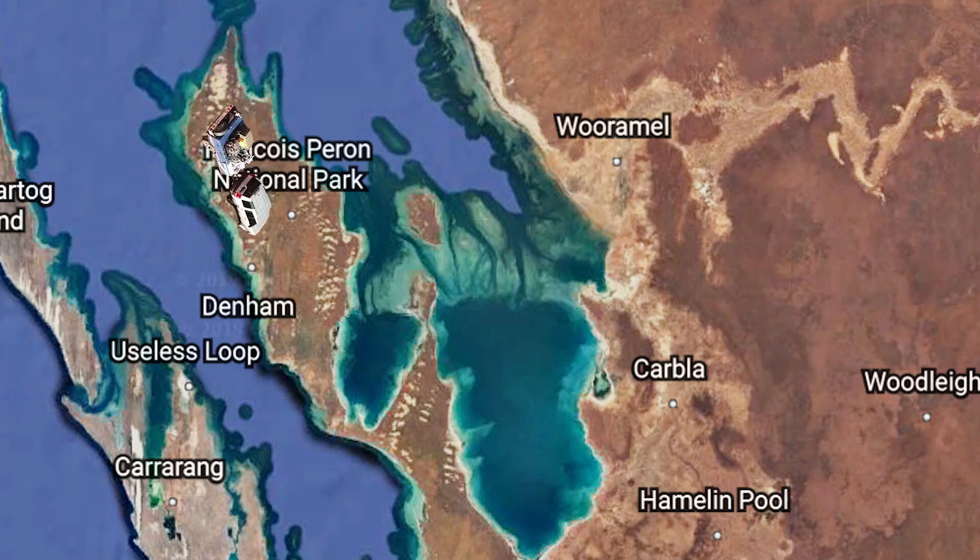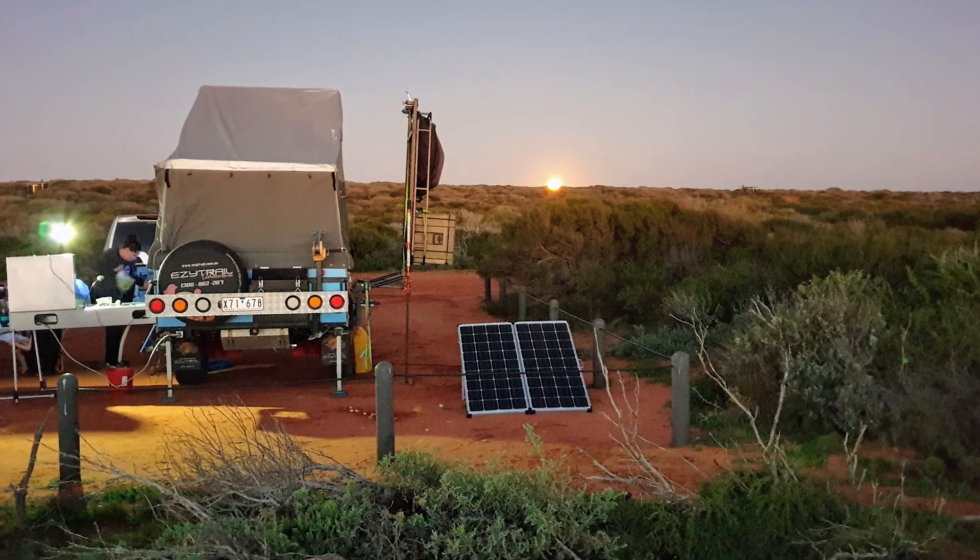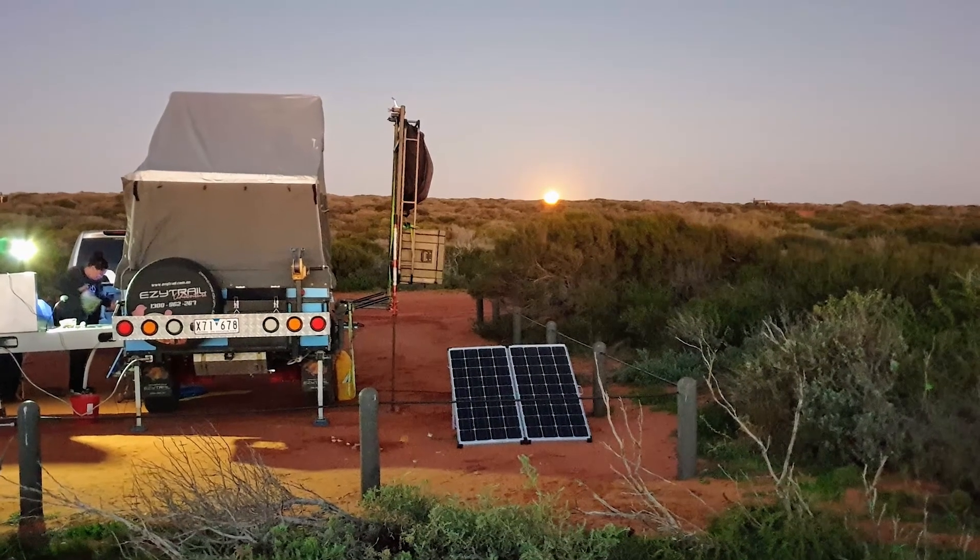Welcome to episode 2 of our Shark Bay holiday video. If you haven't yet seen episode 1, there's a link to it on the screen. This episode starts with us returning to our second night at Big Lagoon Camp Area in Francois Peron National Park.